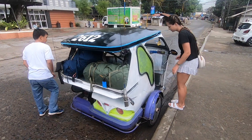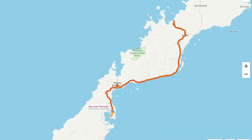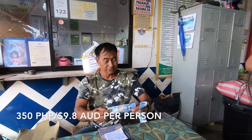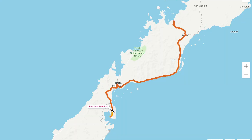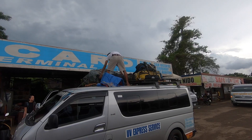It's actually really easy to get here from Port Princesa. What we did is we walked outside our accommodation, got in a tricycle, and went to the San Jose terminal, where the tricycle driver took us exactly to the van we needed to get on. All the prices there were the same — we asked around, it was 350 pesos each to get from Puerto Princesa to Port Barton, and that takes about three and a half hours.